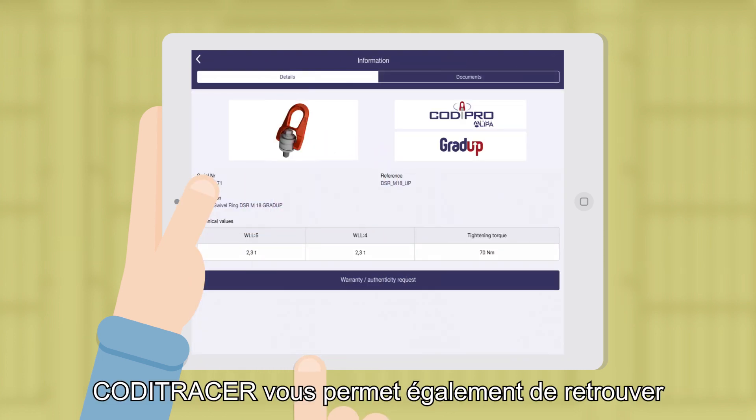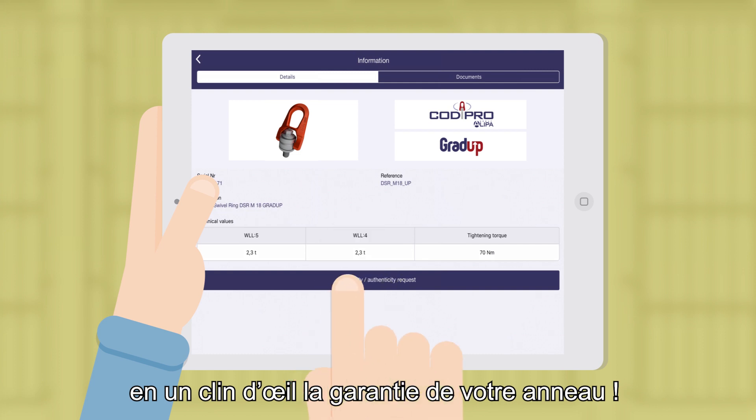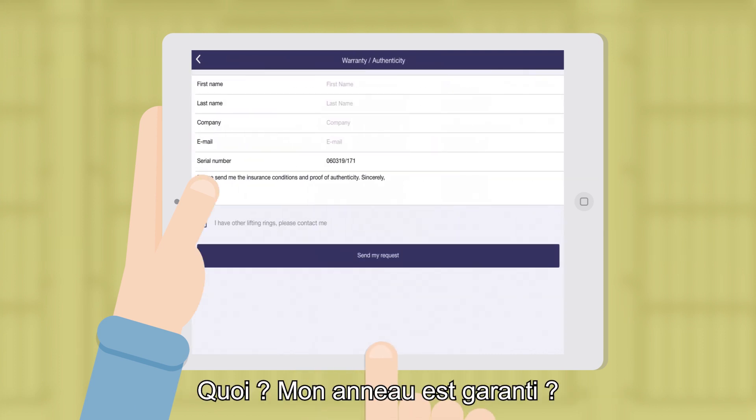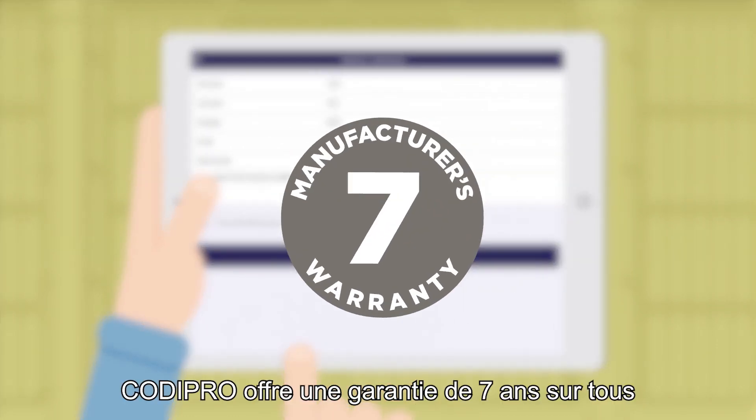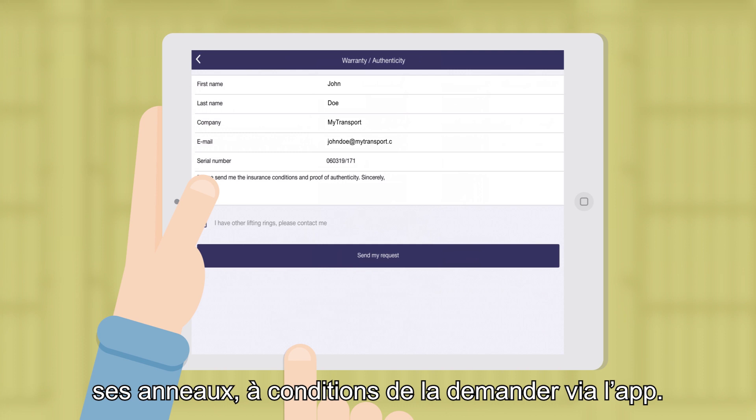Koditracer also allows you to find the warranty for your ring in the blink of an eye. Is my ring guaranteed? Yes, it is. Kodipro offers a seven-year warranty on all its rings, on condition that you request it via the app.